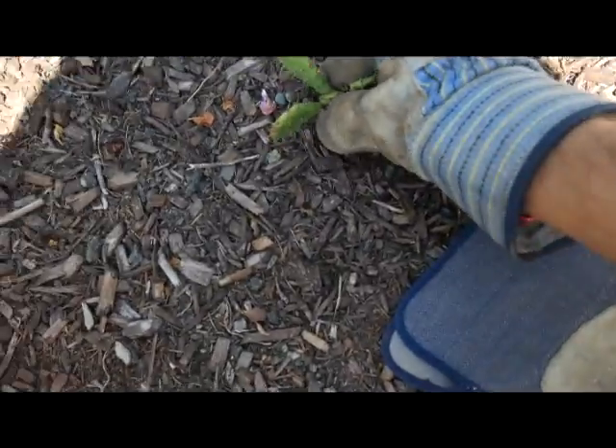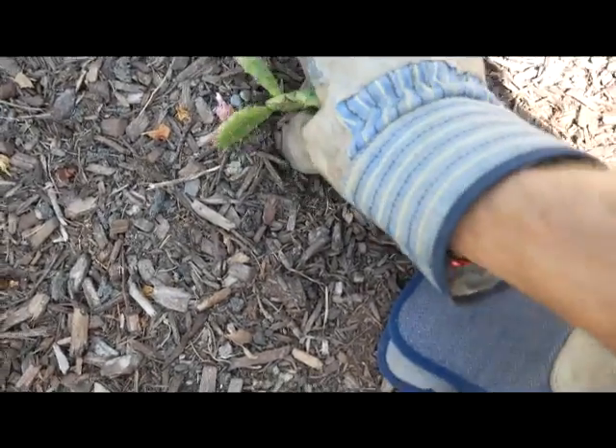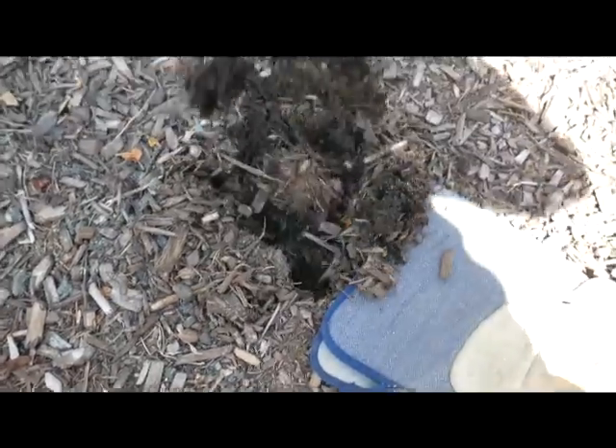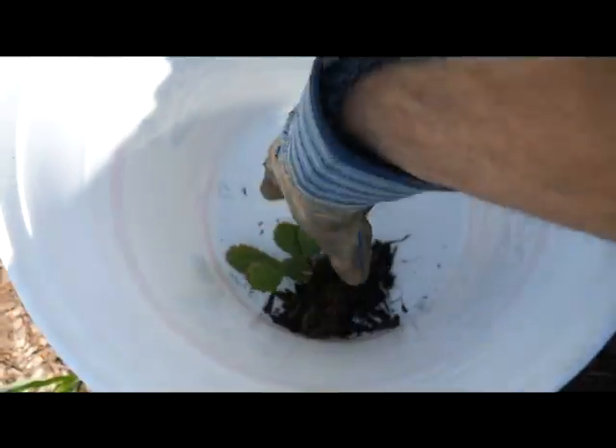Alright, so we're just going to gently work it out of there. Try to get some of the roots so we don't shock it too much. And here it is — put it in the bucket. And I'll wet these all to bring them home.